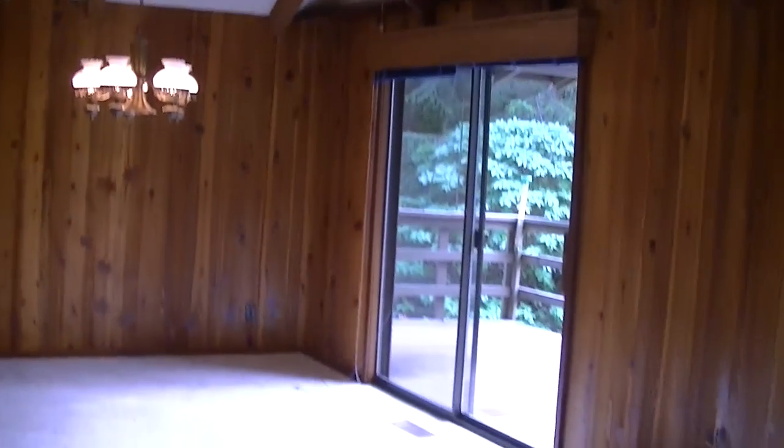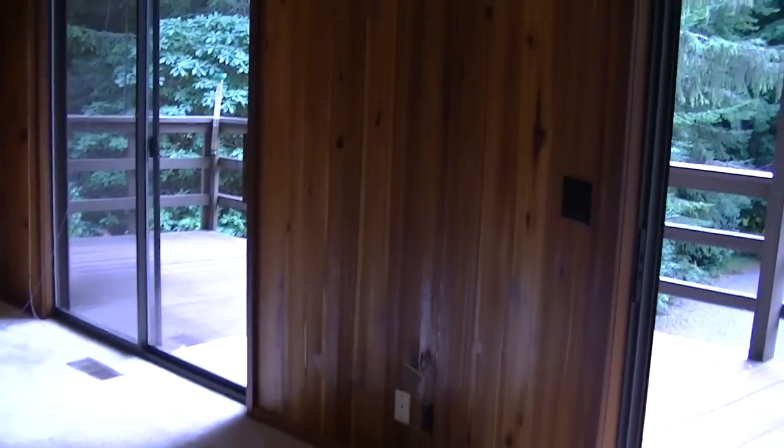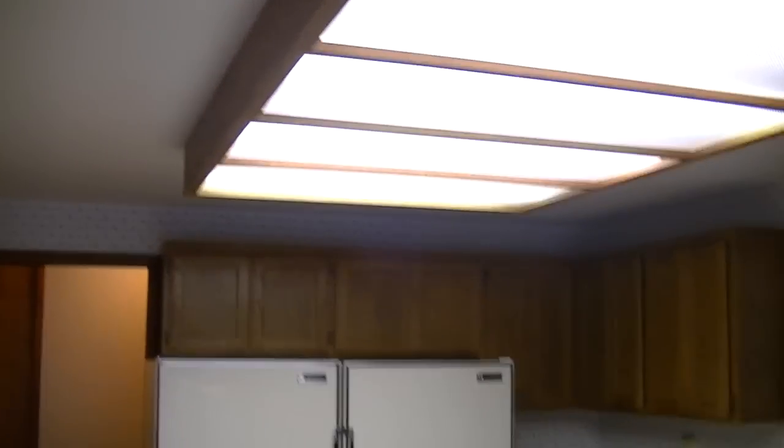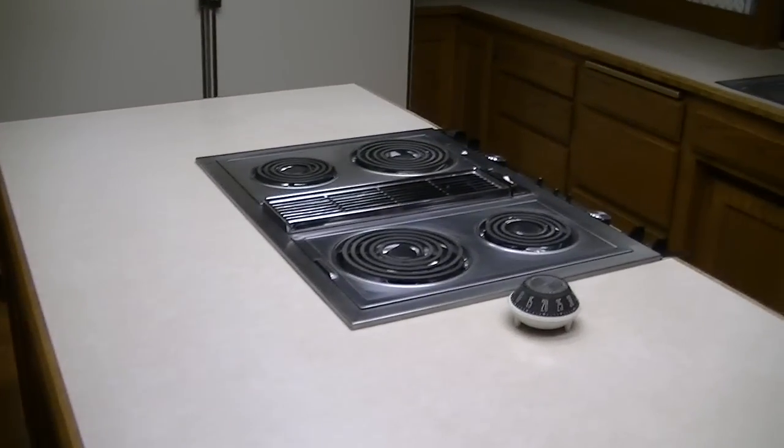Walking into the living room — vaulted ceilings. Beautiful kitchen with hardwood floors. It's a great house. There's an island in the center with a stove, and lots of cabinet space.